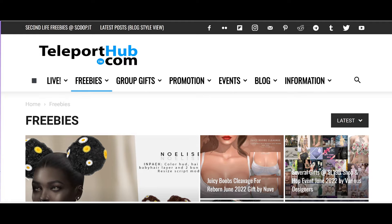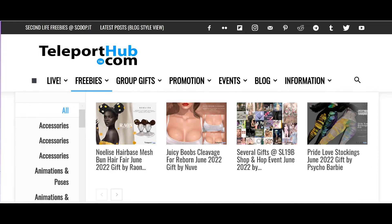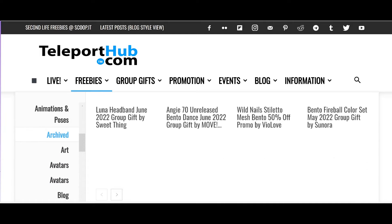So they have live — if you hover on live, you get what's new in Second Life, instructions, freebies — you get lots of freebies here. So they have a couple of each one it looks like, for some of them.